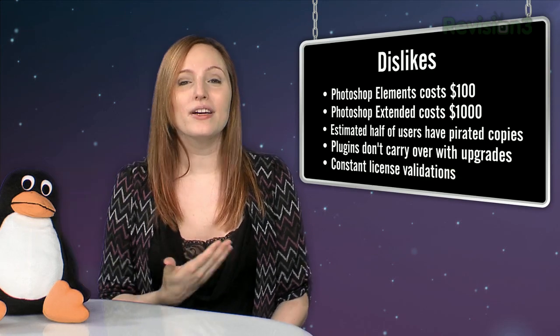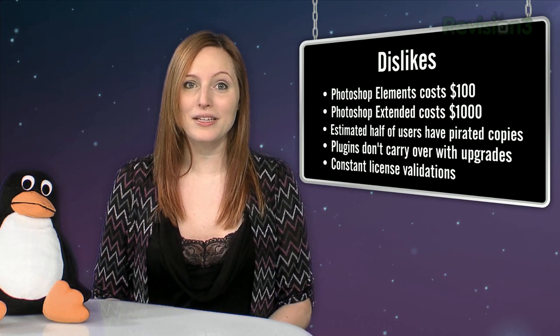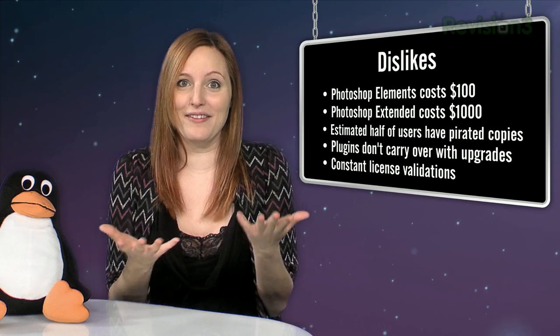Constant validation annoys me. Not that I wouldn't have legit copies of Adobe stuff, but it makes my antivirus wig out.